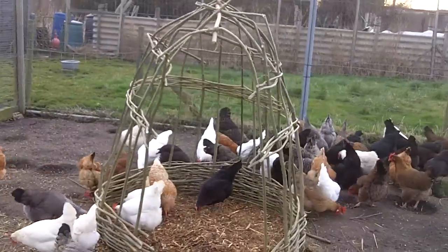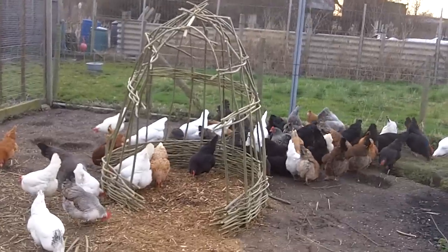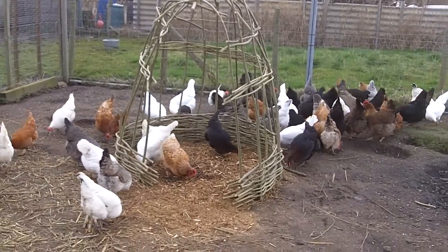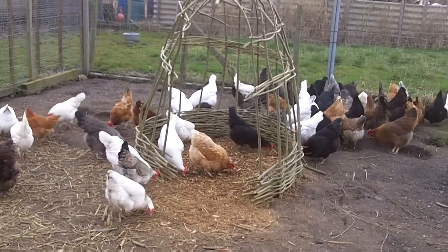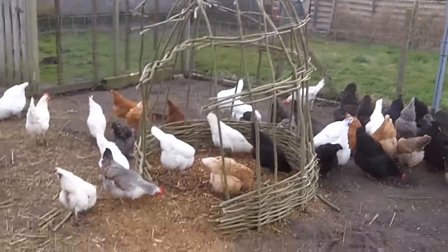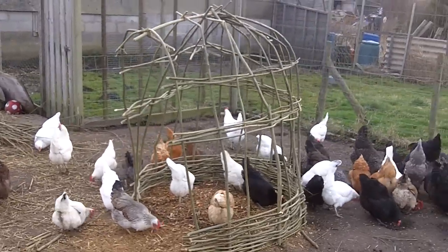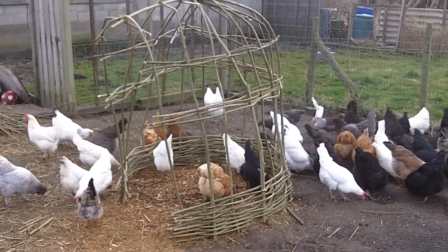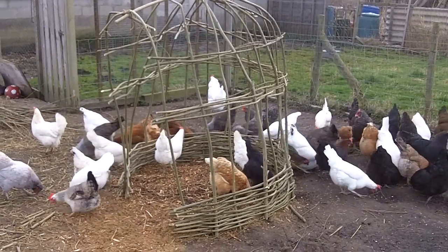This is my new chicken shelter which will prevent the wind getting onto the chickens when it all starts growing. It's a willow structure and all the willow has come from my own hedging. I was wondering what I was going to do with it all, so I thought let's go down and see what we can do for the chickens.